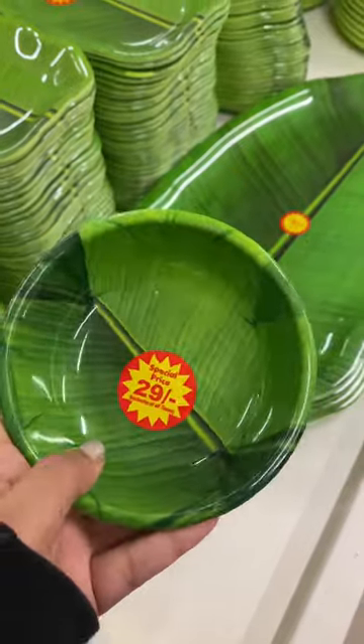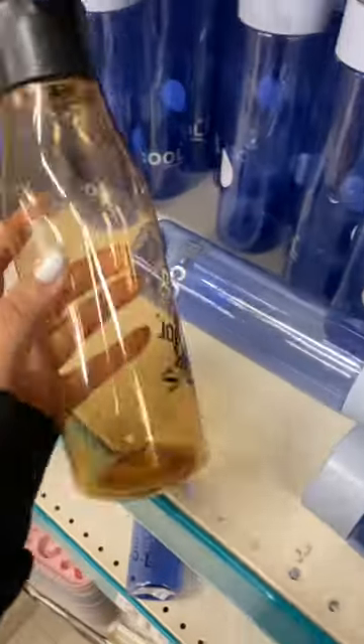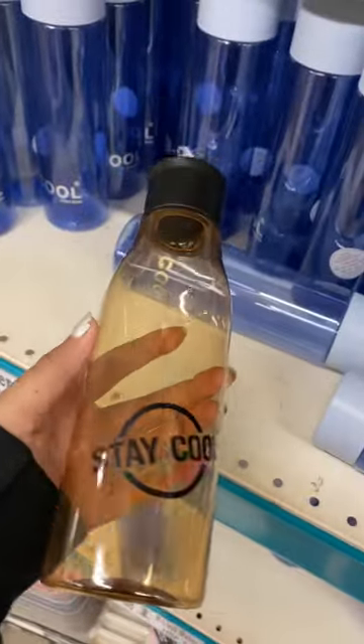Banana leaf printed ball for rupees 29 each, cute pencil box of Mickey Mouse rupees 21, cool water bottle for rupees 21. Subscribe for more such videos.